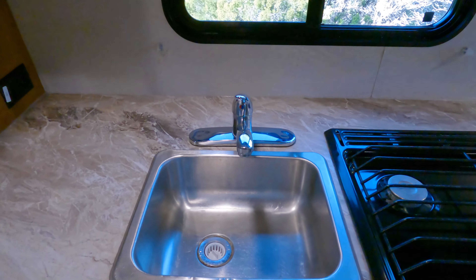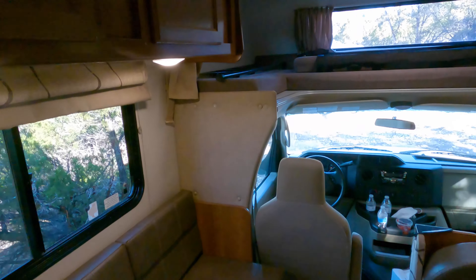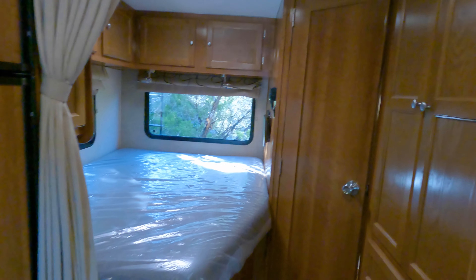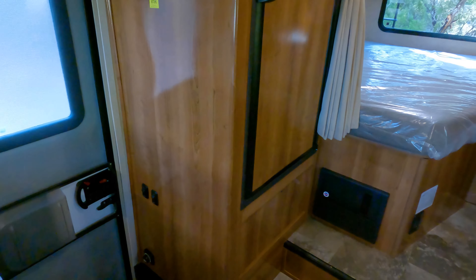We're also gonna be replacing the sink and just updating some fixtures. So here it is — everything's ready, everything works. We're just gonna update some things on the inside: do some colors, change the floors, just make it our own. That's what we're going to do for the next couple weeks and weekends. It's currently at my dad's place right now.